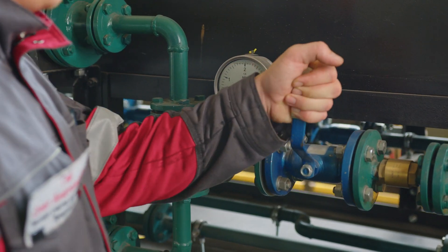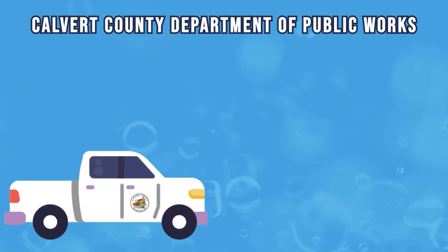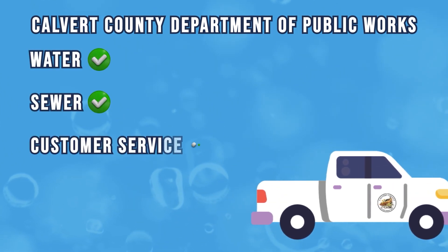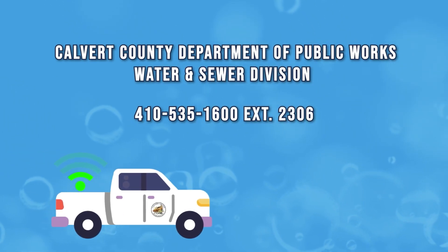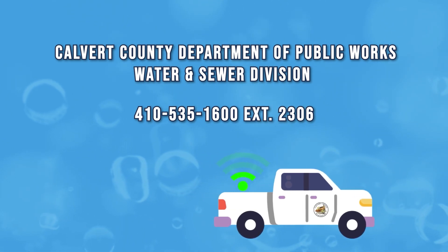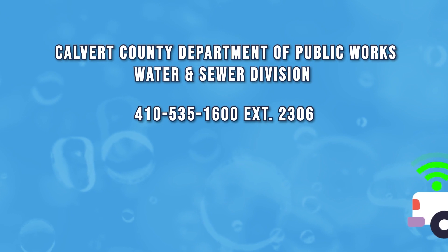We hope this explainer video removed any doubt about how current water meter technology and advanced metering infrastructure works. Calvert County Department of Public Works Water and Sewer Division is here to provide the highest quality water, sewer, and customer service. For questions or information about water meter readings or future upgrades to public water and sewer infrastructure, contact the Calvert County Department of Public Works Water and Sewer Division at 410-535-1600, extension 2306.